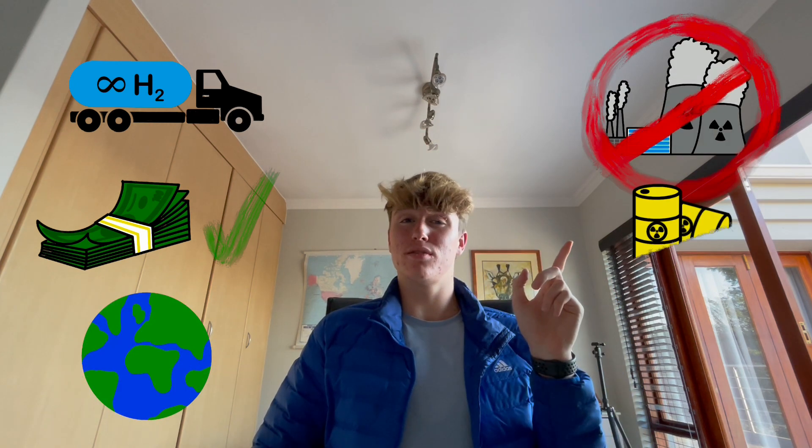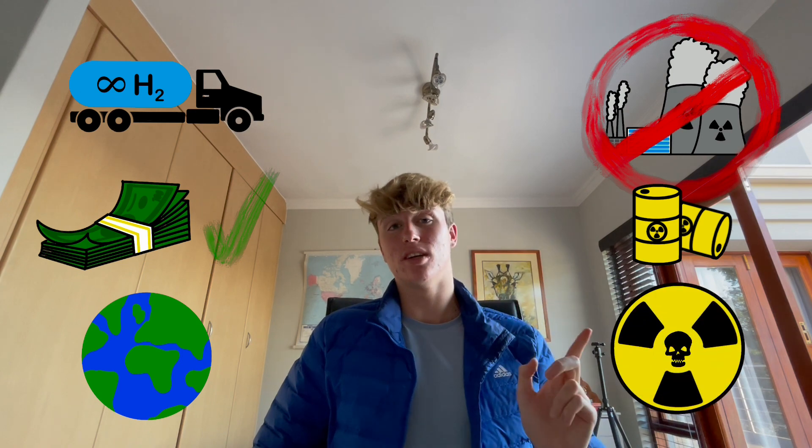The icing on the cake — the fuel is inexhaustible, low cost, and available worldwide, and the method produces no pollution, only short-lived radioactive waste, and has no risk of meltdowns.